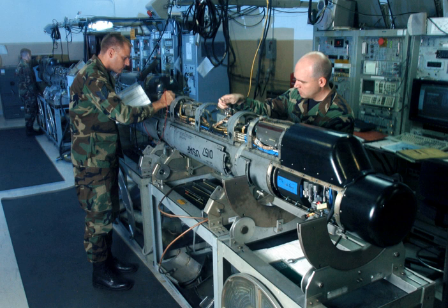An electronic countermeasure is an electrical or electronic device designed to trick or deceive radar, sonar or other detection systems, like infrared or lasers. It may be used both offensively and defensively to deny targeting information to an enemy. The system may make many separate targets appear to the enemy, or make the real target appear to disappear or move about randomly.